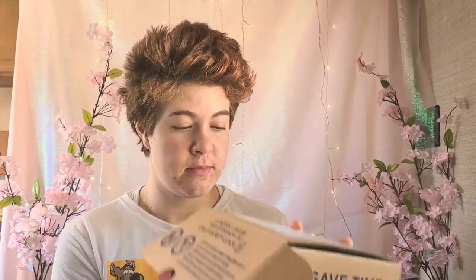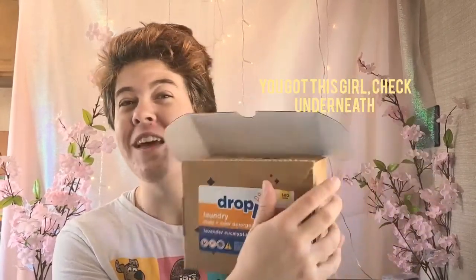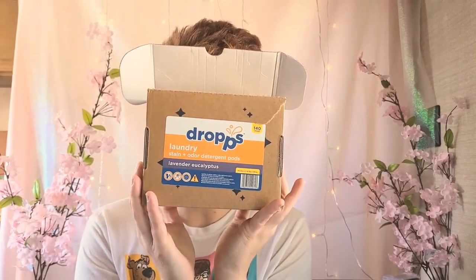But yeah, I have some weird products with me. I didn't bring all of the products that I have just because there's so many, and I think talking about them is just easier than showing them. But I'd start off with the first product, which is called Drops. Ta-da! These are really cool. They're laundry stain plus odor detergent pods — lavender eucalyptus. Everything on it is biodegradable, obviously. It's cardboard and recyclable, and the pods inside don't leave any harsh chemicals. They don't mess with the environment.